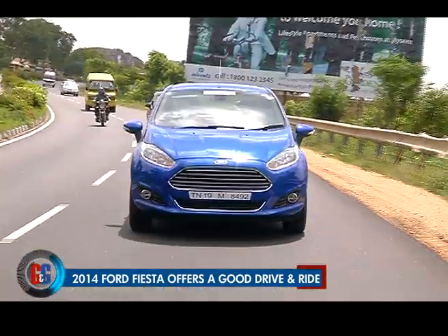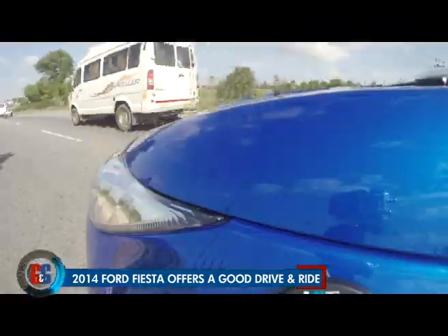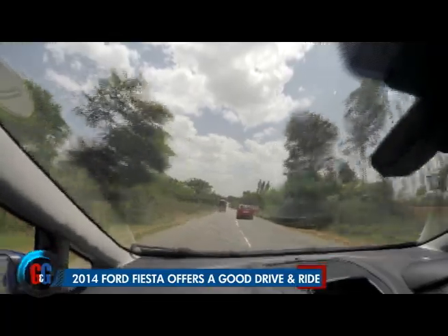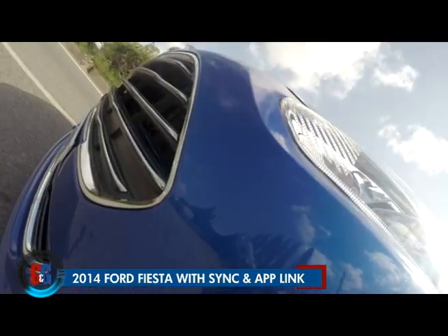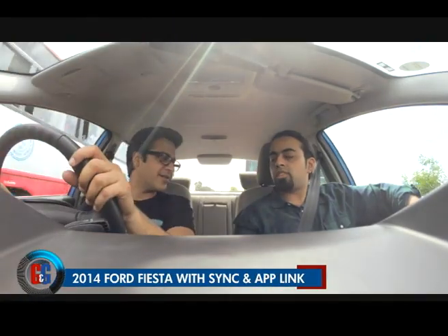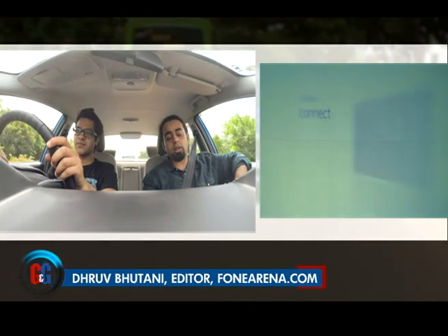The car drives smooth in city, highway, and back roads. But there are just 3 apps for the time being. Inside the 2014 Fiesta, it's got Ford Sync with AppLink. Ford Sync is basically a partnership between Ford and Microsoft to bring Sync technology to the car — and this is the second generation. We saw the first one with the EcoSport. Now this comes with AppLink.